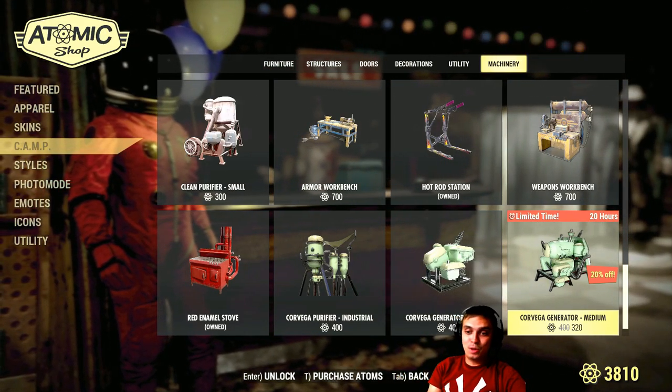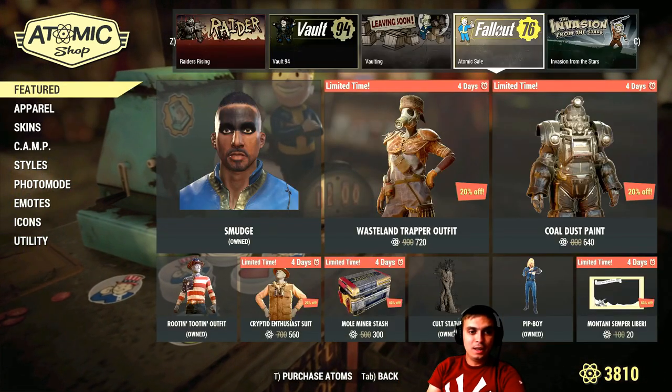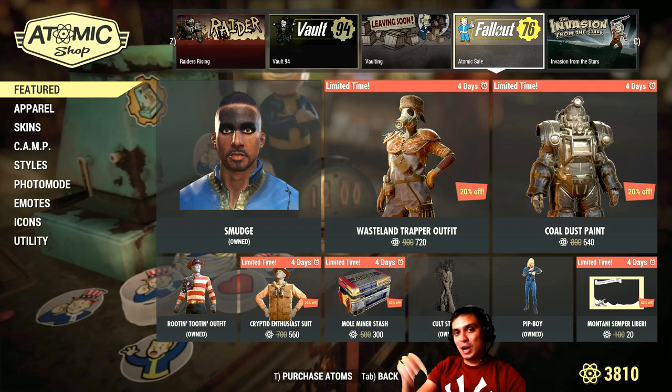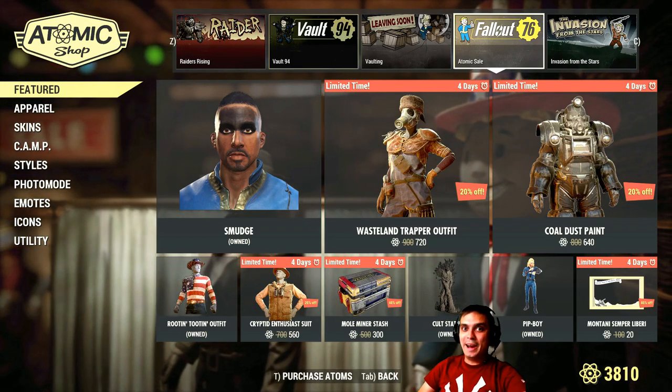If you purchase any of the following items, can you let us know in the comments if you're fully satisfied with your purchase, and what price did you buy it at and when?